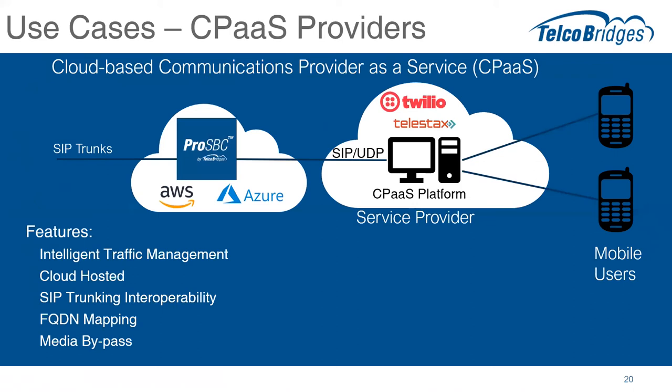From there, the platform can be used to do applications that either do telephony outbound calls, or drive mobile user experiences at the end customer. This requires intelligent call routing, cloud hosting in AWS or Azure, interoperability SIP trunking, fully qualified domain name mapping — which was a recent addition — and also the media bypass function. Turns out to be a pretty popular new use case we're going to be able to address.